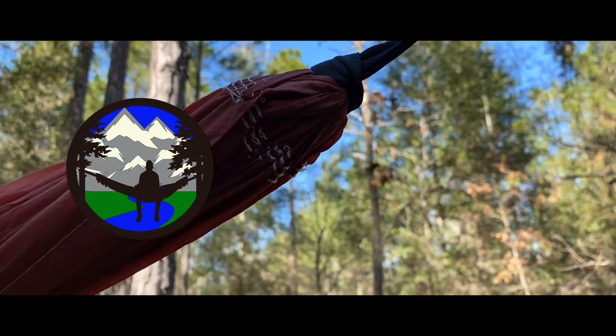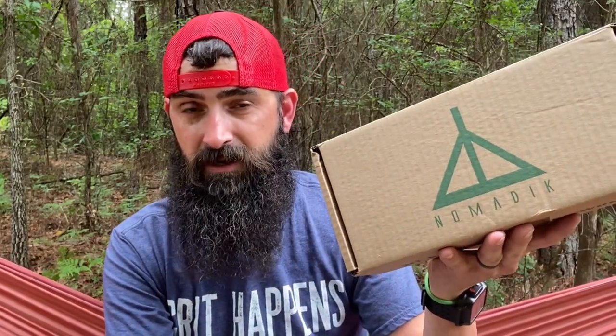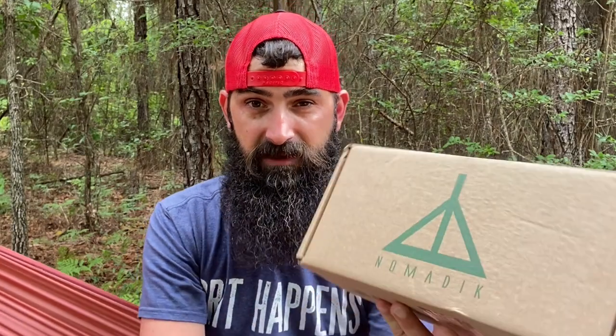All right guys, here we are for another Nomadic box. Nomadic has sent me another box early to go over with you guys, so stay tuned through the intro. What's up, my name is Doug the Bearded Outdoorsman, welcome to another video. If you enjoy beard product reviews, gear reviews, and gear tips, then you have come to the right place. Today we're gonna take another early look at a Nomadic box — Nomadic sent me this box to test out and open up and show you early what you can get in this month's box.